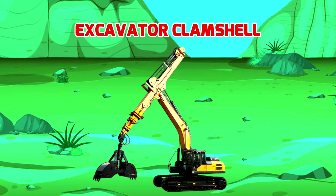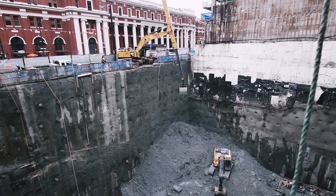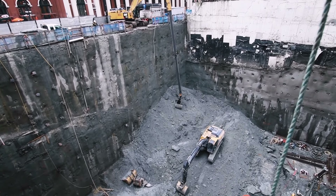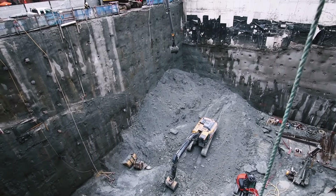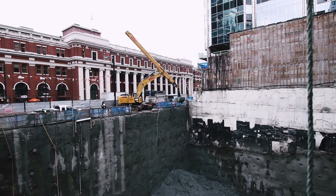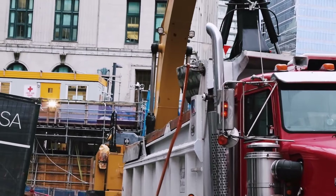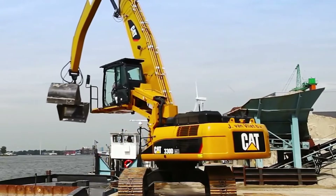Excavator Clamshell - Máy xúc cần vỏ sò. Máy xúc cần vỏ sò là loại máy xúc đặc biệt, được sử dụng để xúc và thực hiện các nhiệm vụ đào bới, nạo vét và vận chuyển các loại vật liệu nhiều và nhỏ như cát sỏi, đá răm. Máy xúc cần vỏ sò thường làm việc trên các công trường xây dựng hay các mỏ khai thác lớn.